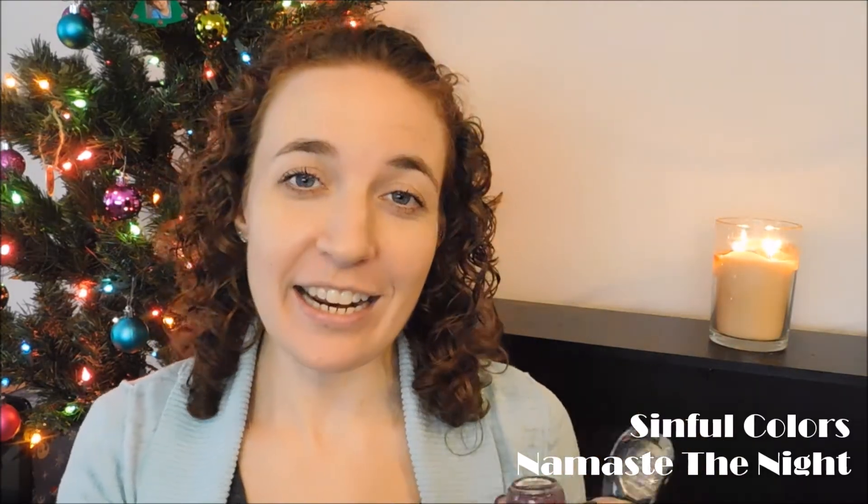A few more vampy selections — you can't have winter without a berry color. This is Sinful Colors from their Stoned Crystal Shimmers collection, which was a fantastic collection. This one is a dark blackberry wine color called Namaste the Night. It has silver flakes, and the finish with those silver flakes is so cool — it's gorgeous and vampy but you can always tell it's this burgundy purple color.